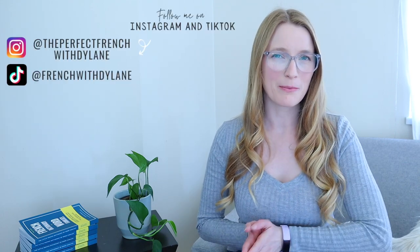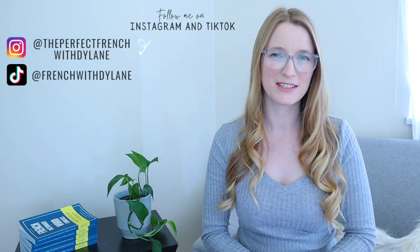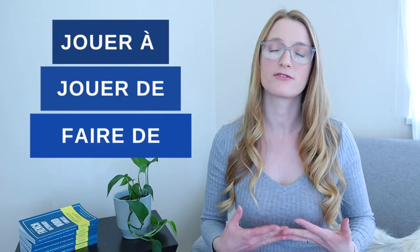Hello everyone and welcome back to The Perfect French with Dylan. Today we are going to see the differences between jouer à, jouer de, and faire de.